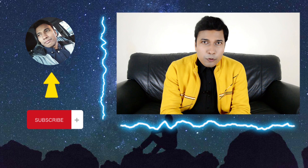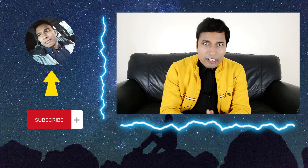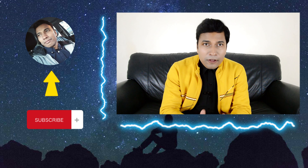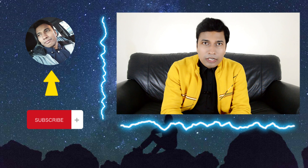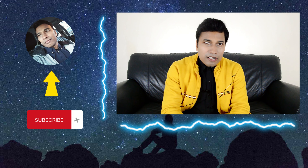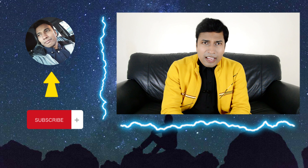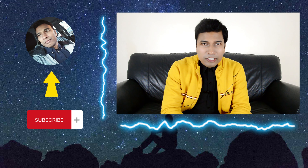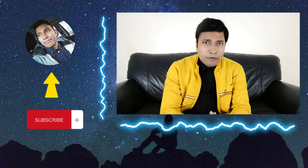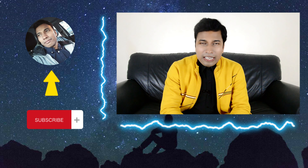Thank you for watching this video. We hope that you found this information informative and helpful. If you have any questions or comments, please feel free to leave them down below. Don't forget to like and subscribe to our channel for more videos like this, and don't hesitate to share this video with your friends and family. Thanks for tuning in and we'll see you in the next video.